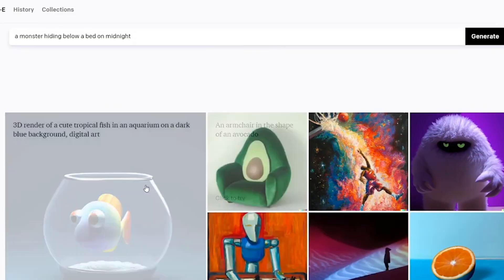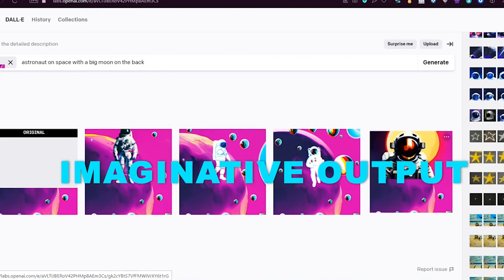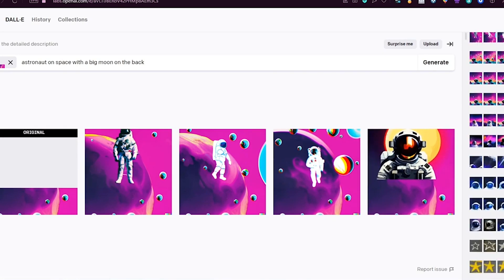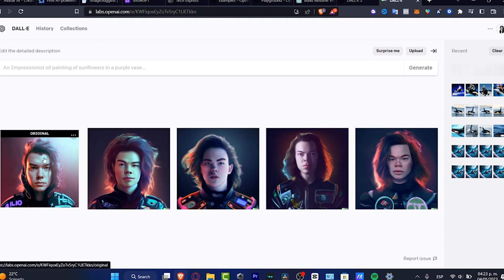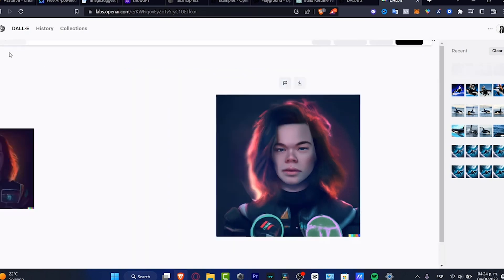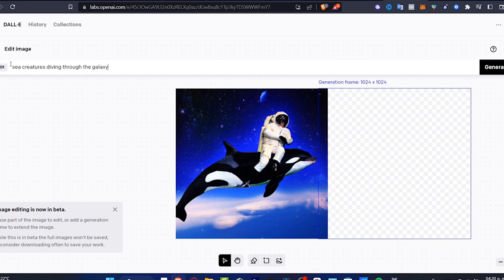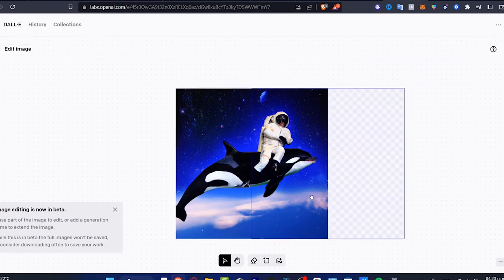What sets DALL-E apart is its creative and imaginative output. It can take textual prompts and turn them into unique and visually captivating images. You tell it what you want in words, and it quickly makes top-quality pictures for you. It doesn't just make one picture — it gives you four different options, so you can pick the one you like best.